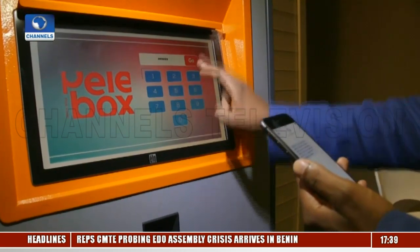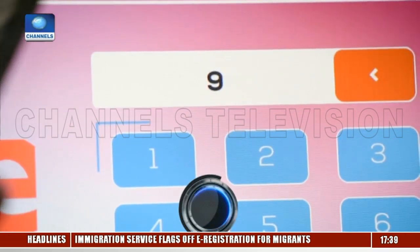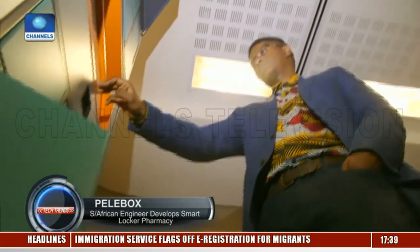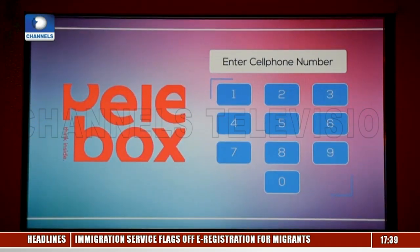Neil Houtiri is the first South African to win the Royal Academy of Engineers Africa Prize for developing a smart locker system known as Pelebox, a medicine dispenser machine. He received 20,000 pounds in prize money for the innovation.